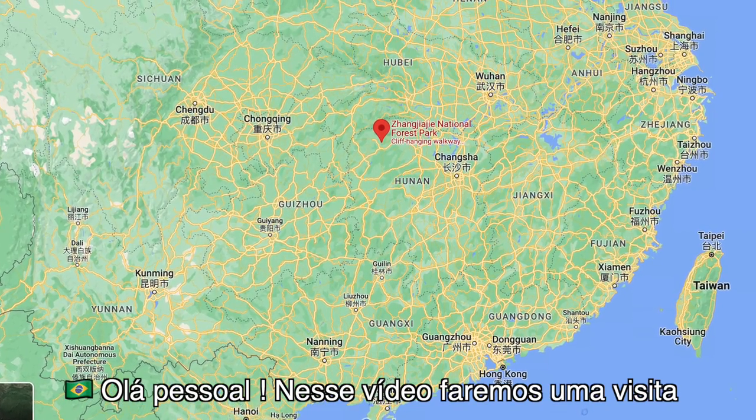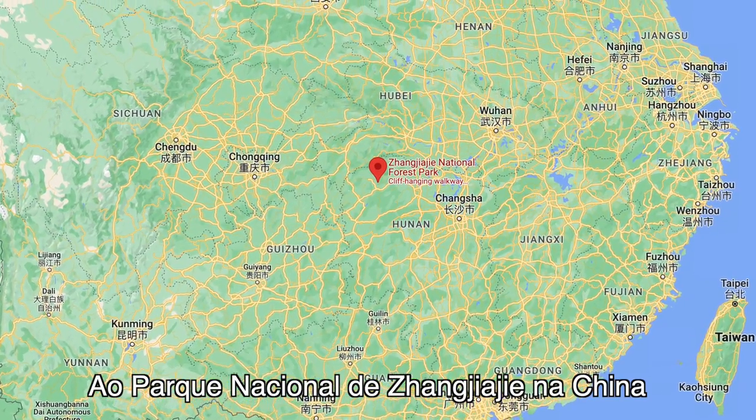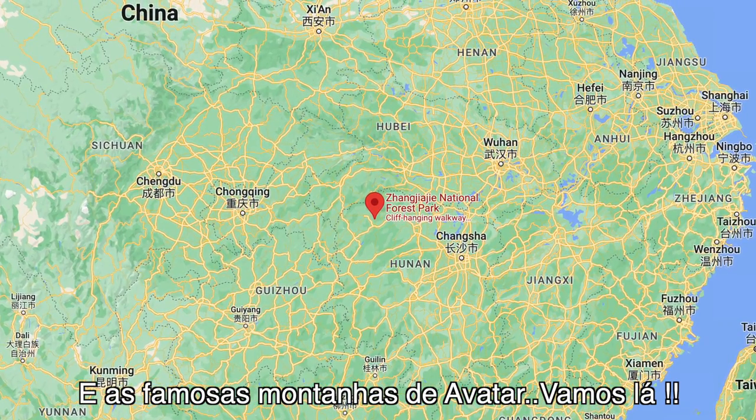Hello everybody. On this video, I'm going to show you my visit to Zhangjiajie National Park in China and the famous Avatar Mountains. So let's do it.